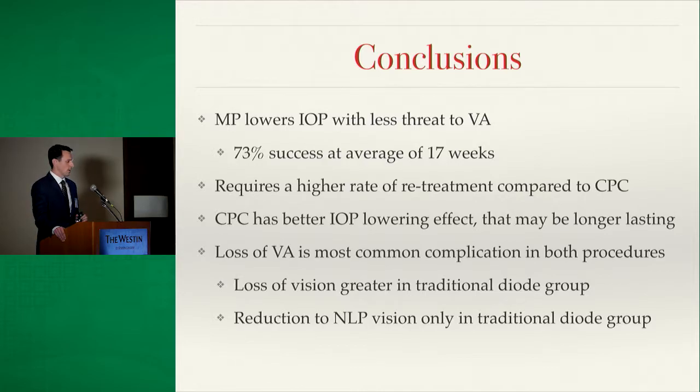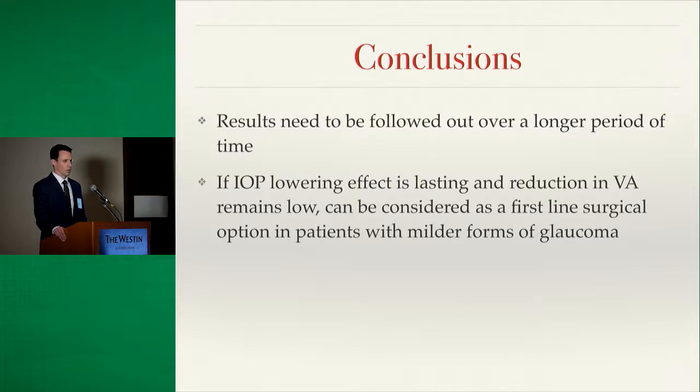In conclusion, micropulse can lower IOP without threatening visual acuity as much, with a 73% success rate at an average of 17 weeks follow-up, defined as pressure between 5 and 21 mmHg or a 30% reduction from baseline. However, it required a higher retreatment rate compared to traditional diode. Loss of visual acuity was the most common complication in both procedures, but traditional diode had much greater vision loss and was the only procedure resulting in reduction to no light perception. We aim to follow these results longer to determine if pressure reductions are durable and whether micropulse can serve as a first-line therapy in patients with good visual acuity who are not candidates for incisional surgery.